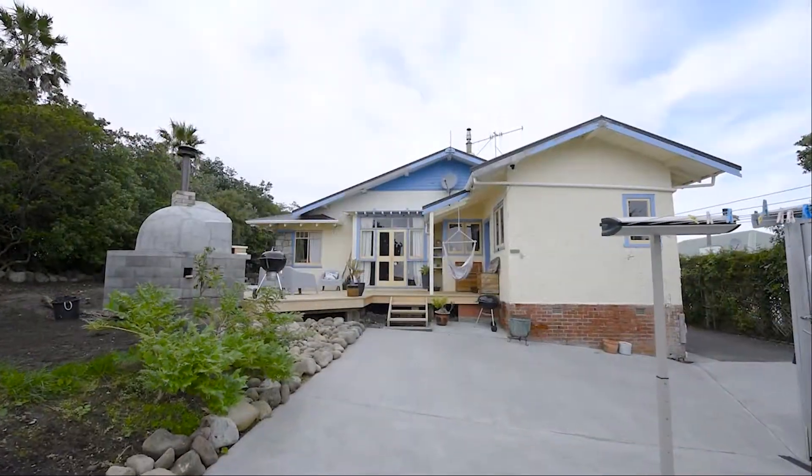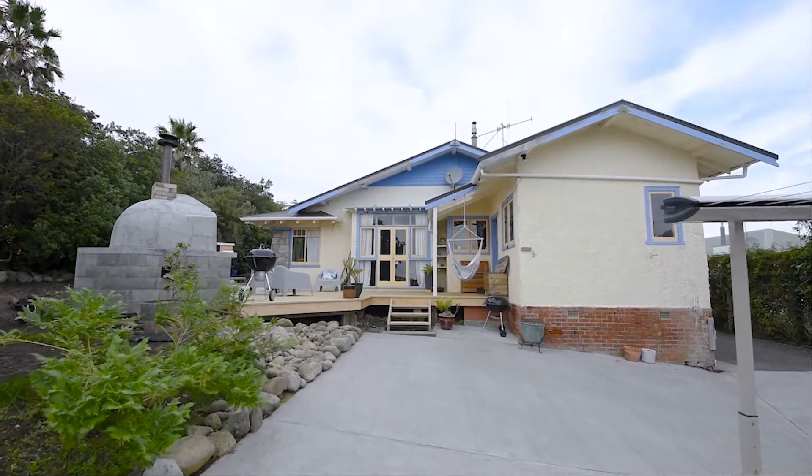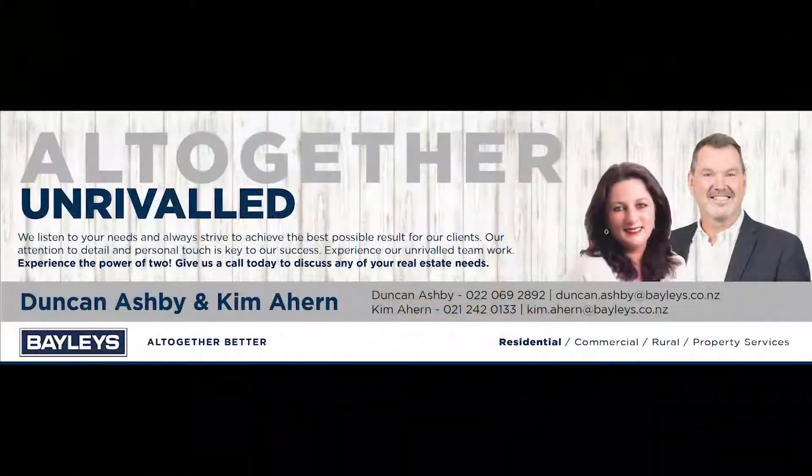There is so much more to this lovely home than the prestigious address. To find out more, call Duncan and Kim today.